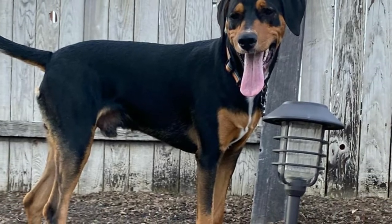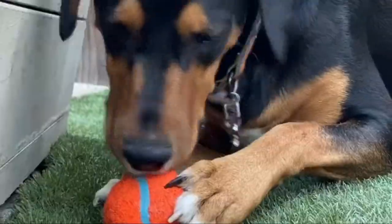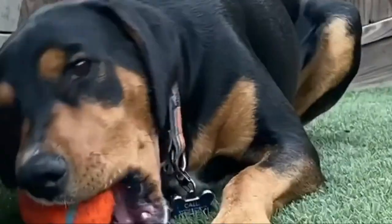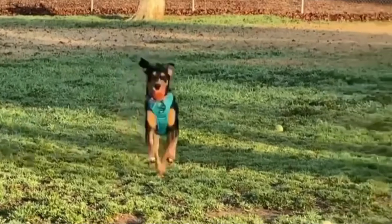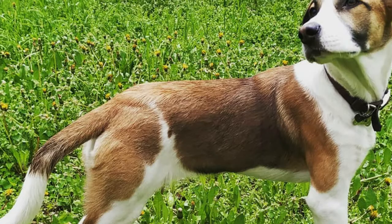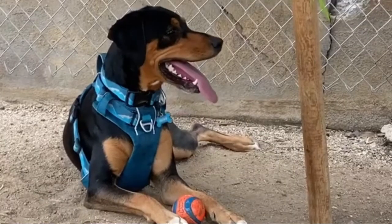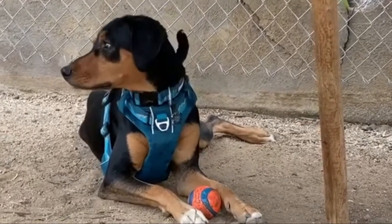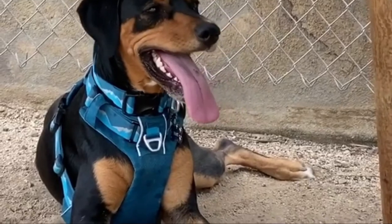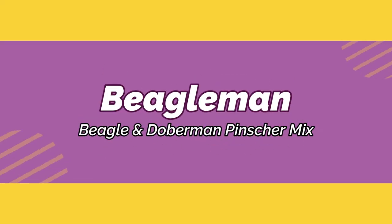The Beagleman is a recently developed crossbreed of the Beagle and the Doberman Pinscher. It is an active and alert dog that tends to be naturally protective. It is smaller than the average Doberman Pinscher, but its alert and vocal nature makes this canine an effective watchdog. It only started rising to popularity in the 2000s, along with a slew of other hybrids that were the product of designer breeding.